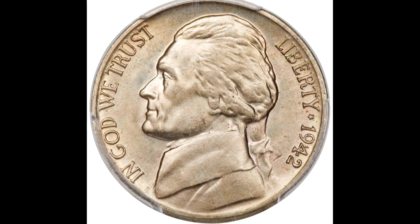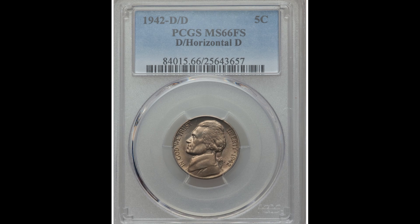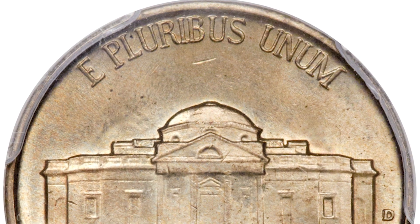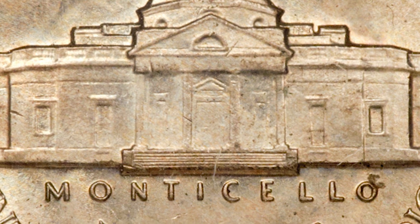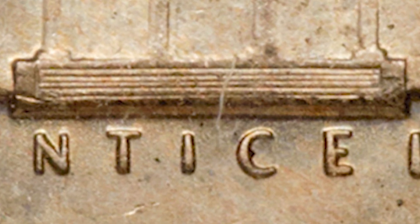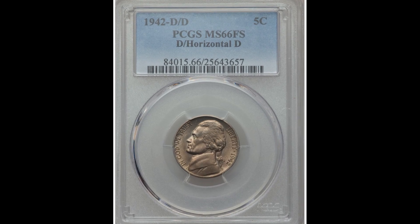Up next we have a 1942-D five-cent Jefferson nickel graded by PCGS at Mint State 66 with full steps on the back. This coin sold for $31,725. On the back center of the coin you'll see Monticello, and above that are the steps — the highest point on the coin and the hardest to strike. Full steps on the back is something collectors really go after. But the main reason this coin sold for so much is the D over horizontal D mint mark, which is a mint error. If you zoom in with high magnification on that area, you'll see the D is double struck with a horizontal D beneath it. That error combined with the high grade is why this coin sold for $31,725.